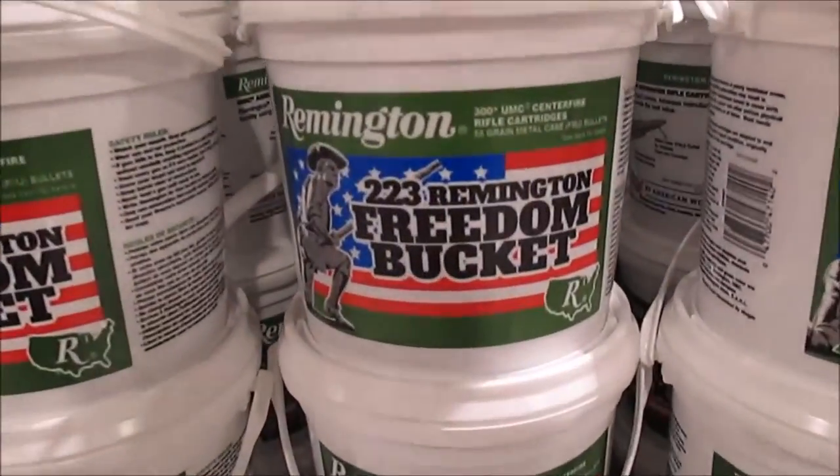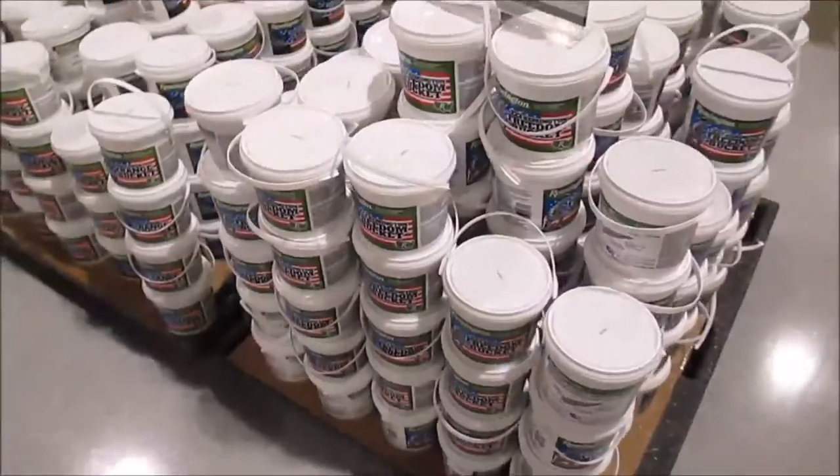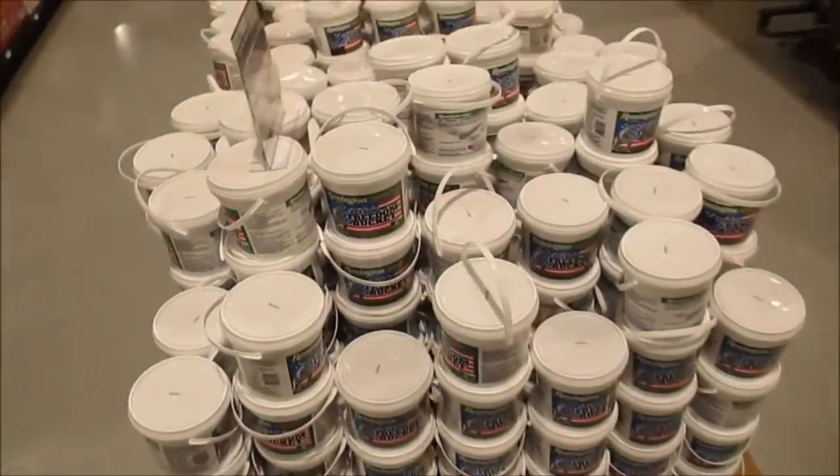They got buckets of freedom for you — .223 ammo, lots and lots of it.